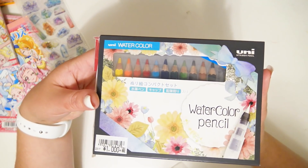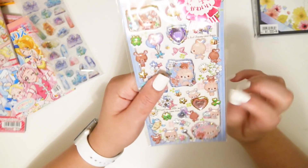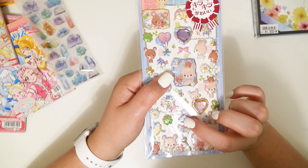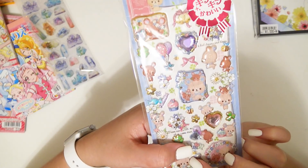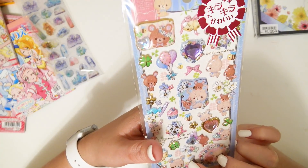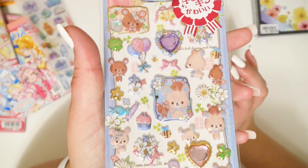Another watercolor pencil set — a little mini set. I opened one of those in Part 1, so if you want to see what's inside you can watch that. Oh my god, these have like actual little gems on them — like hard gems on these puffy stickers. Oh my god, these are so cute, I die!